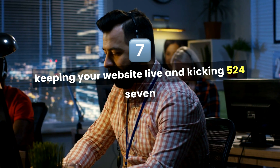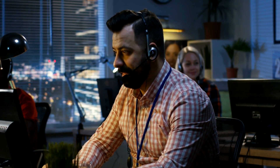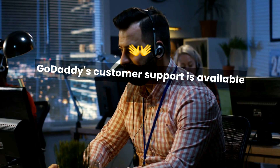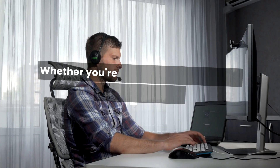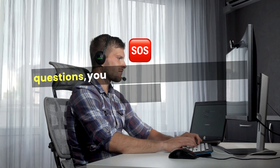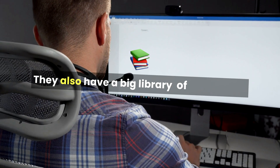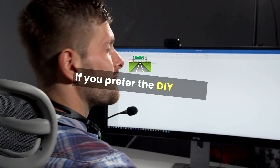Number 5: 24/7 Customer Support. Got a problem at 3 a.m.? No worries. GoDaddy's customer support is available 24/7 through live chat and phone. Whether you're dealing with a technical issue or just have questions, you can get help whenever you need it. They also have a big library of articles and tutorials to help you troubleshoot on your own if you prefer the DIY route.